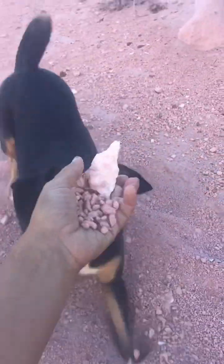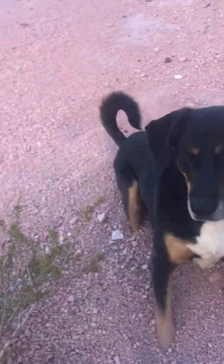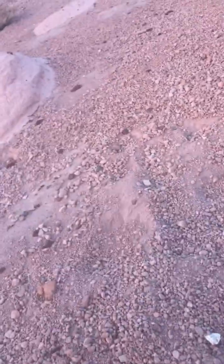This light pinkish-white colored — what is this? This is pumice. He knows what it is. It's fun stuff for the dogs to run on. A little tiring but fun to hike up.